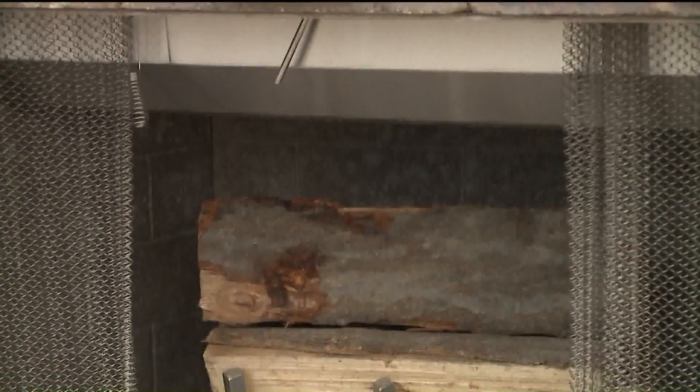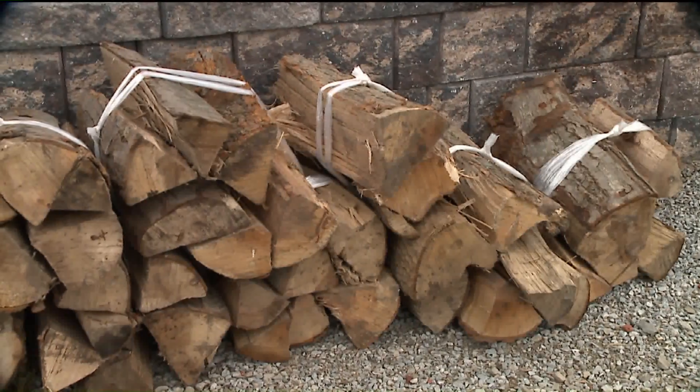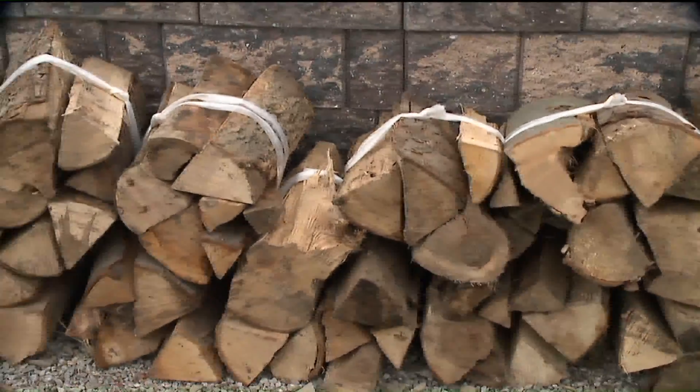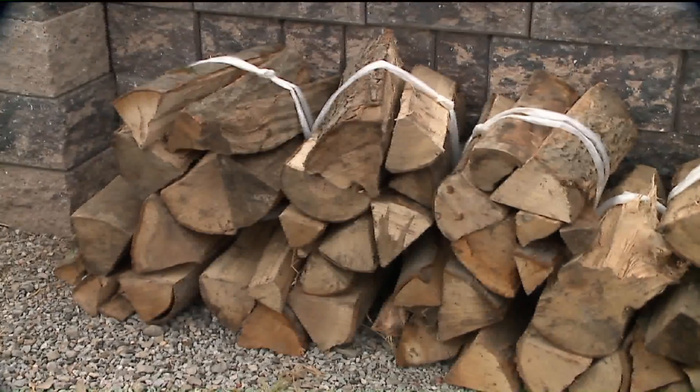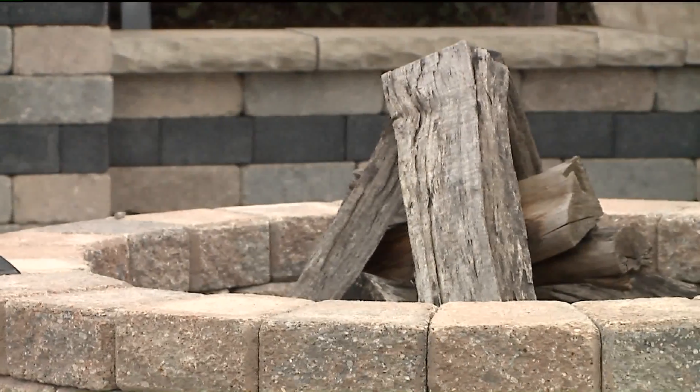As the temperatures start to cool down, we have everything you'll need to stay warm all winter long. Our seasoned firewood is now available for sale by the cord, a third of a cord, or by the bundle. We offer pickup and delivery — you can call into any store location or order online at www.kurtz-bros.com.